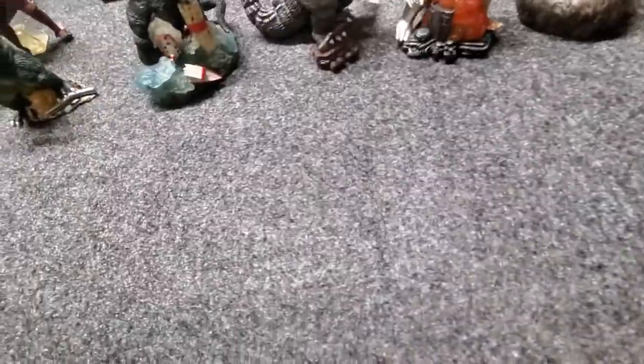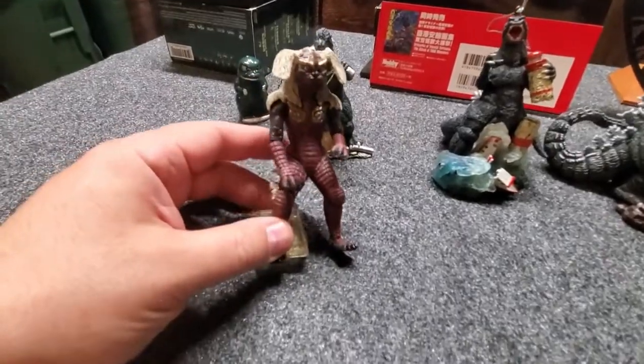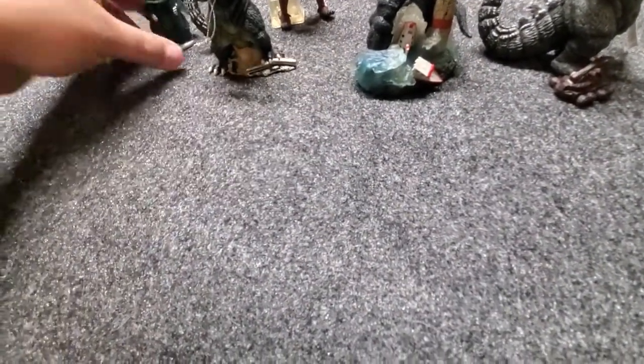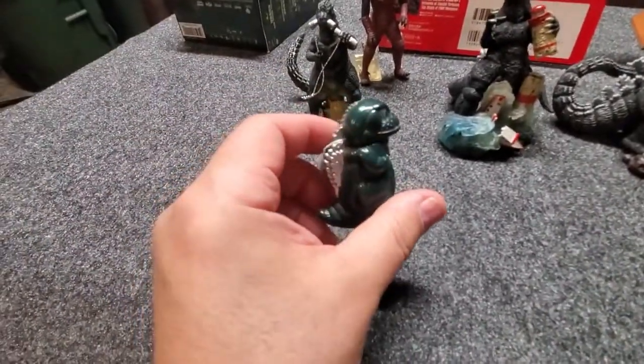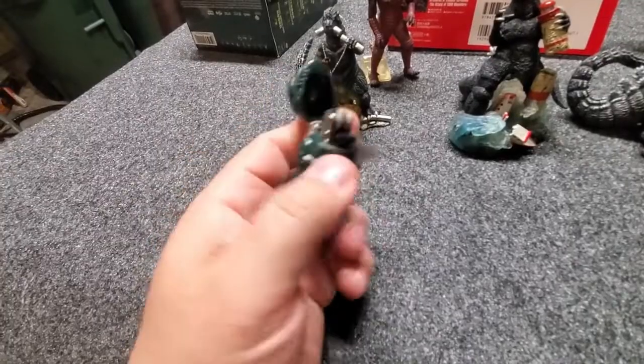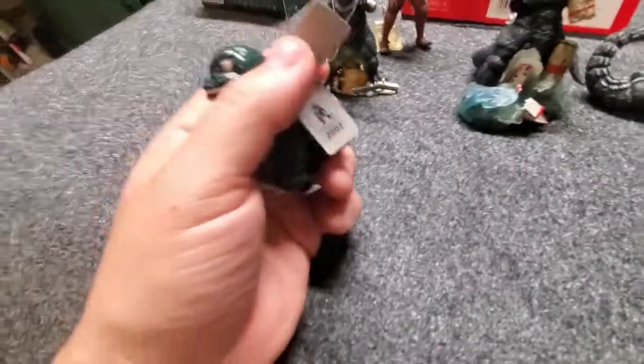And then I've got the King Caesar little figurine — I guess not doll, figurine. And my little Godzilla lighter, picked up at the airport. It's way out of fluid because this was 2002 when I got that.